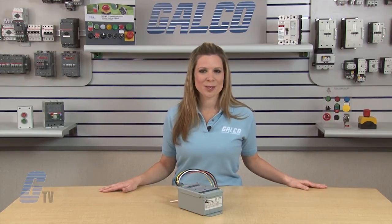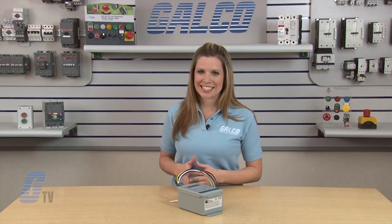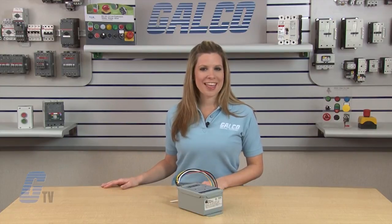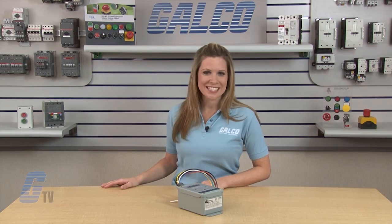Sola's SPD also comes with a 10 year limited warranty. Sola HD's STV 100K Series Surge Protective Devices, along with thousands of other products and services, are available at galco.com.